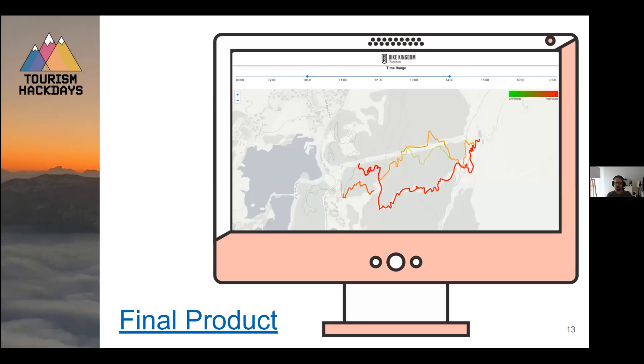This is our final product. It is a functional website where you can define a filter along the timeline and it will display all the mountain biking trails and their respective usage. The light green lines are very rarely used trails and the red ones are more frequently used. Also, the bolder the line is, the more it's used as well.